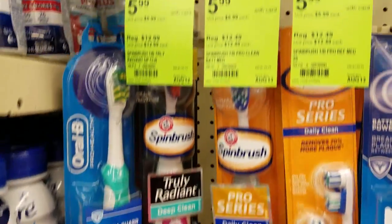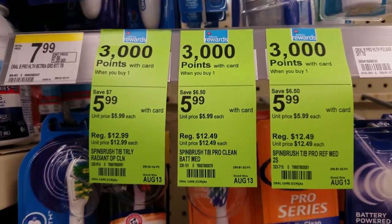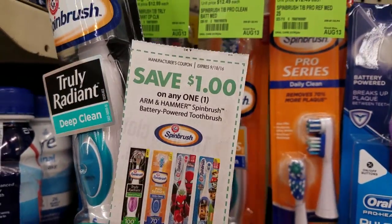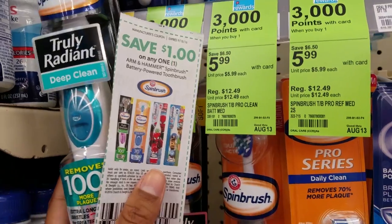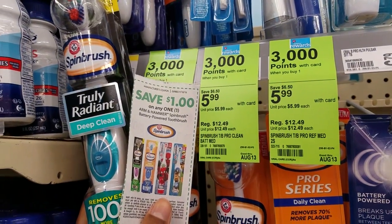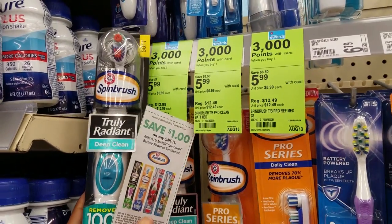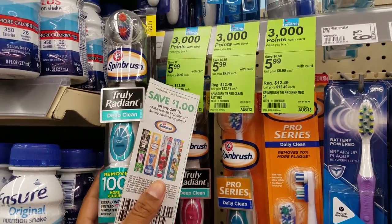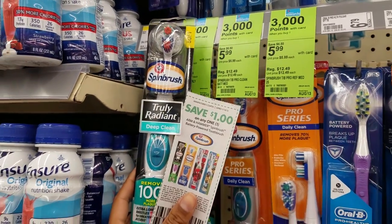Arm & Hammer Spin Brushes are on sale for $5.99 each and you'll get back 3,000 points when you buy one. We have a $1 off one manufacturer coupon you can use with this deal. So if it's $5.99, use this coupon — it'll drop it down to $4.99 plus you get back 3,000 points, making it like paying $1.99 for each one. At Walgreens, you can now use points to pay and still earn points. So if you have 3,000 points, roll those and you will only pay $1.99 after the coupon.